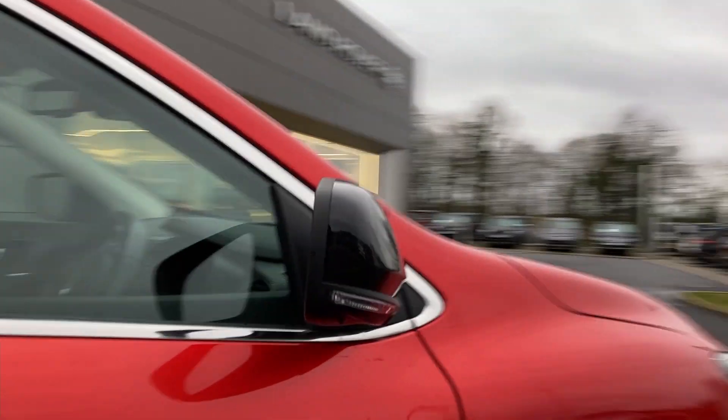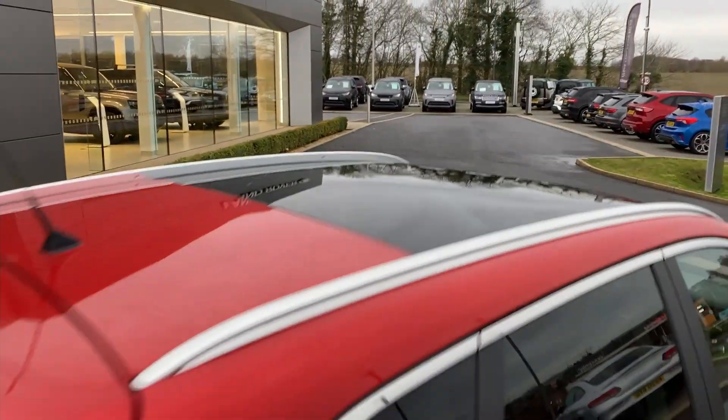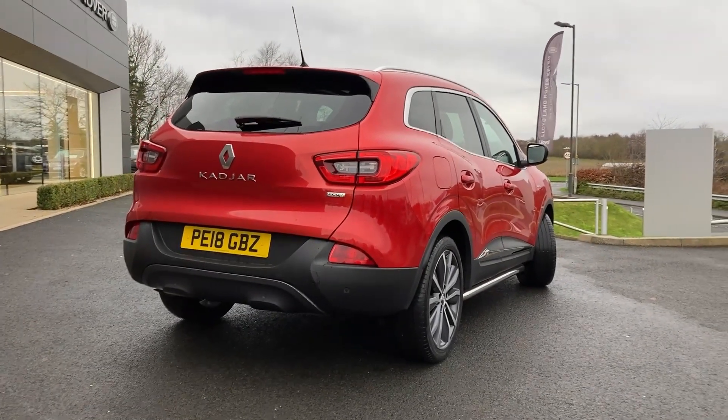Black contrast power-folding heated door mirrors, keyless entry, fixed panoramic roof, privacy glass, and on the bumper we can see the rear parking sensors.